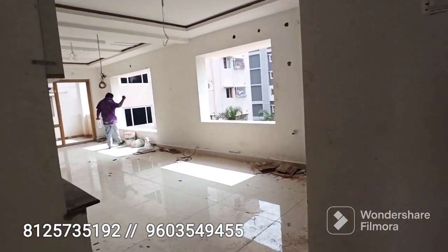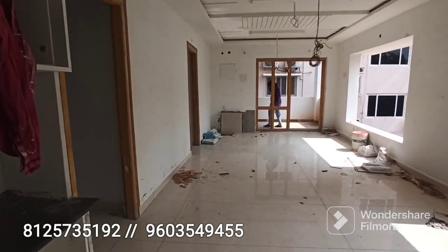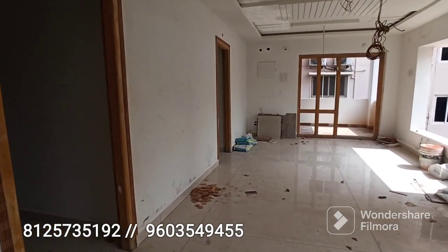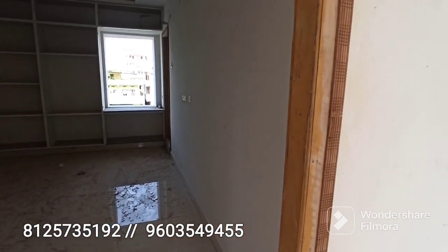The building has a total of five floors, and only the fourth and fifth floors are currently available. Out of three flats in this stage, only two flats are available for sale.